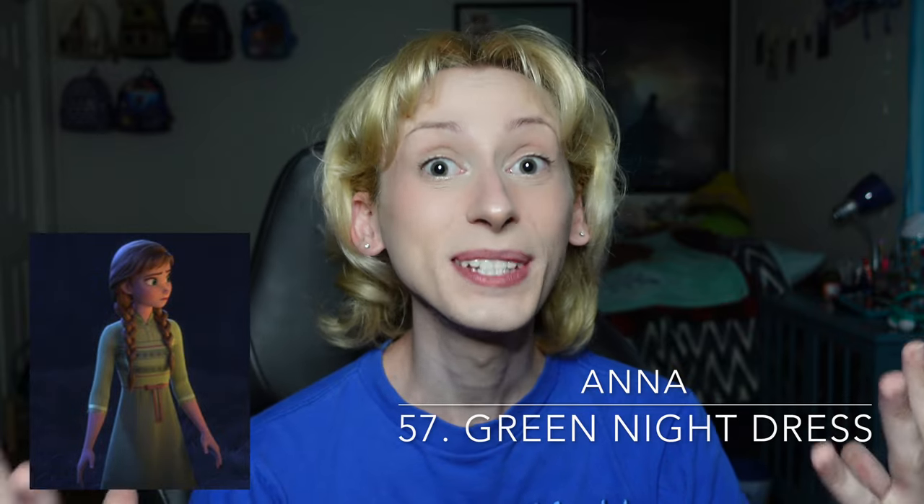Moving on up to number 57 is Anna's green nightdress from Frozen 2. For a very similar reason to Princess Ariel's nightgown, this just doesn't do a whole lot. I do think the color is a little bit better on her, but overall it is a very muted and dull sort of color that doesn't really do anything for Princess Anna. Moving on up to number 56 is Ariel's sail dress from The Little Mermaid. It is very safe to say that Scuttle is not a fashion icon. This look is meant to be very silly, considering Scuttle has to put her in something so that she can meet Prince Eric. But realistically, it is a sail and some ropes put together, and it is definitely not a glamorous look for a Disney princess.